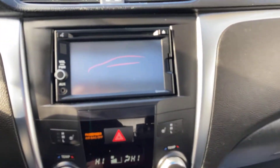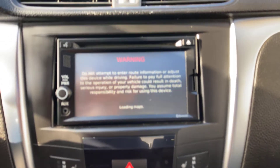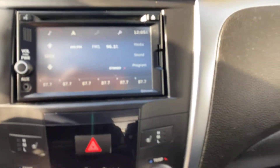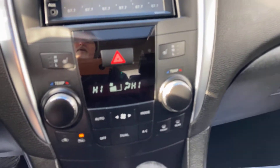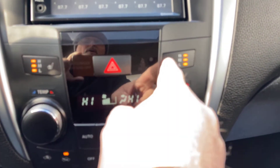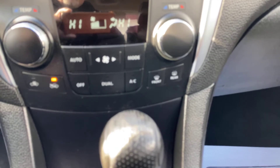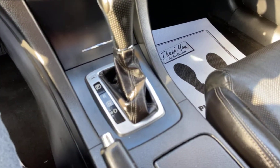Here we see it firing up — you can see the LCD command center loading the maps. Click right there and it's on your audio. The front heated seats are engaged right there, and it does have dual climate control.